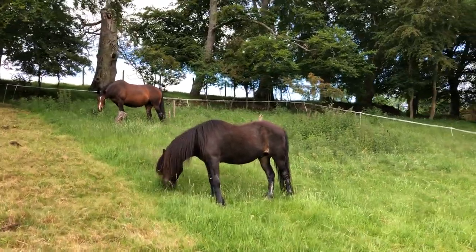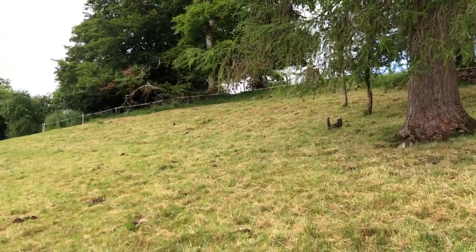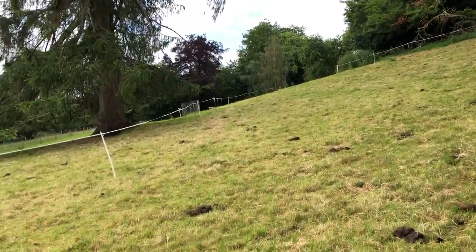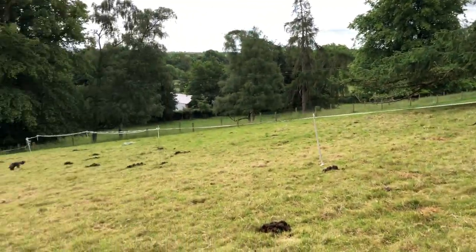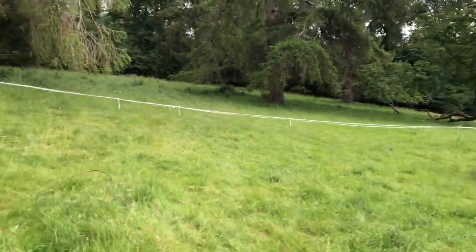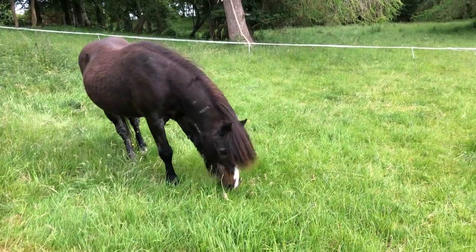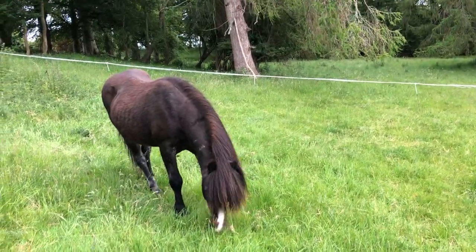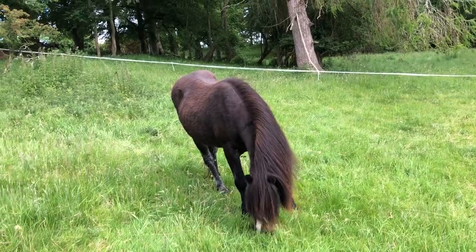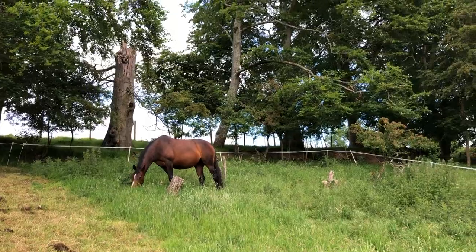These guys will have this section to graze. They've done a great job here — they've grazed all the thistles just about, so it's pretty much cleaned off. Yes, horses do eat thistles. They'll eat the grass and their favorite bits first and then they'll eat the thistles. They'll leave the nettles, but that's okay.